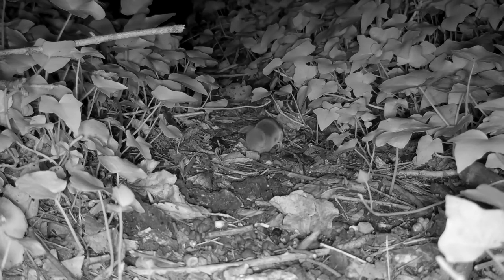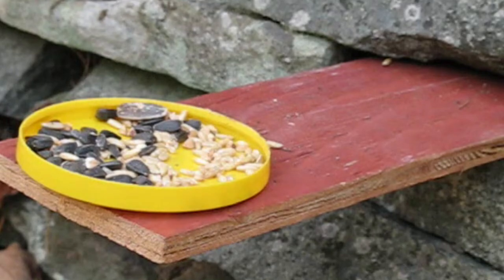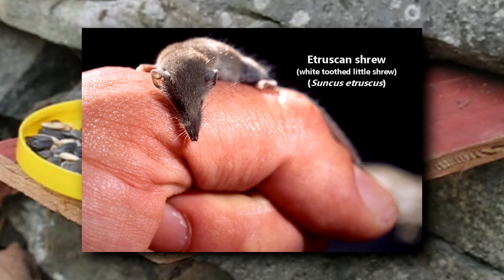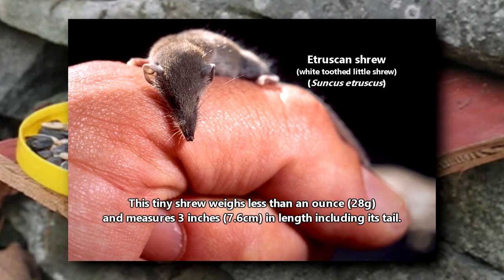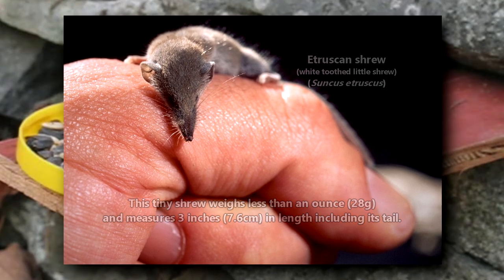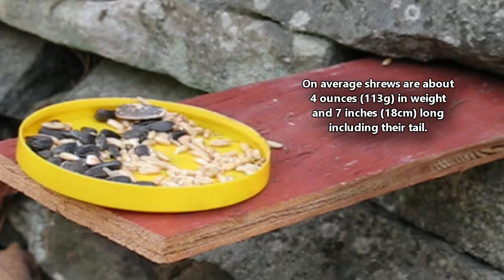There are over 300 living species of true shrews, making them one of the most species-rich mammalian families on Earth. Shrews also boast the smallest living terrestrial mammal, the white-toothed little shrew. This tiny shrew weighs less than an ounce and measures 3 inches in length, including its tail. On average, shrews are about 4 ounces in weight and 7 inches long, including their tail.